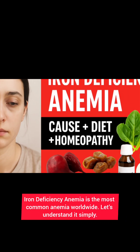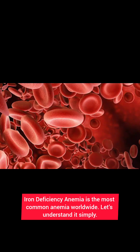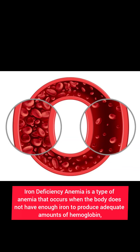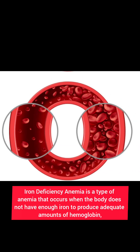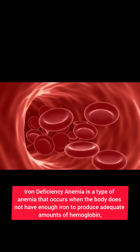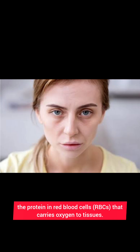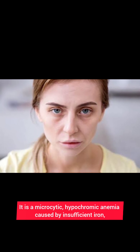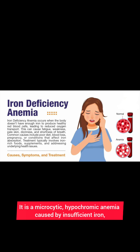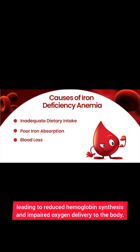Iron deficiency anemia is the most common anemia worldwide. It is a type of anemia that occurs when the body does not have enough iron to produce adequate amounts of hemoglobin — the protein in red blood cells (RBCs) that carries oxygen to tissues. In simple terms, it is a microcytic, hypochromic anemia caused by insufficient iron, leading to reduced hemoglobin synthesis and impaired oxygen delivery to the body.